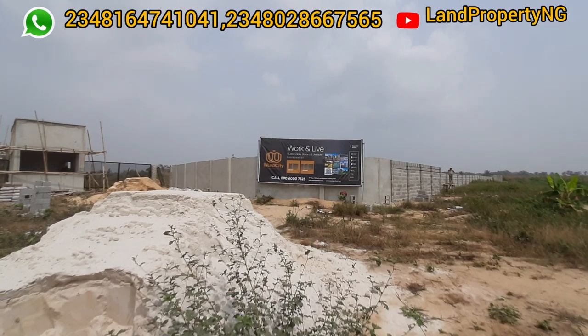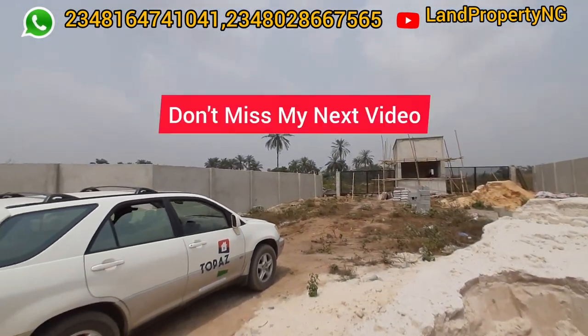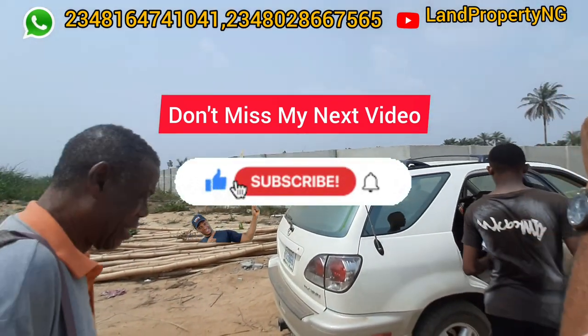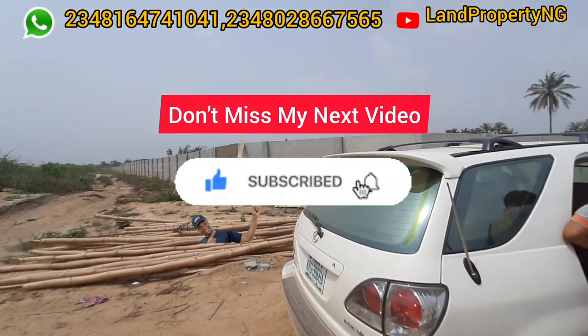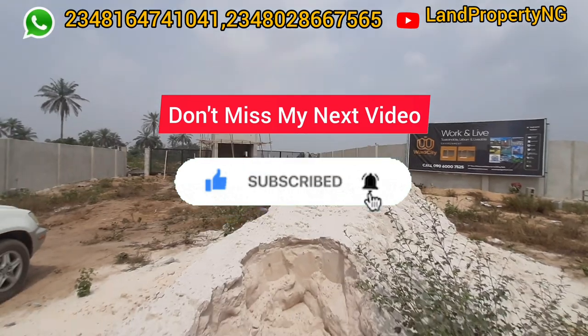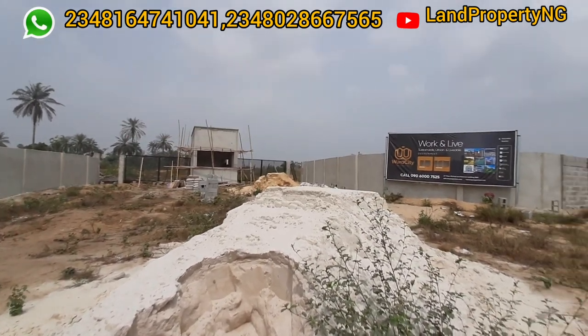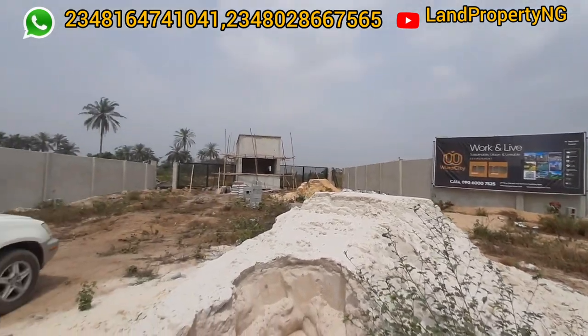Thank you. My name is Dennis Isong. If you have not subscribed to my channel, kindly subscribe now. In case you have any questions, kindly ask in the comment section below and I will respond to every comment I see. I will wait for your feedback. Thank you so much for staying to this point of this video — I appreciate you.